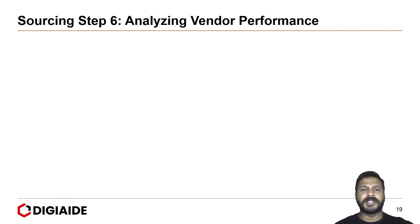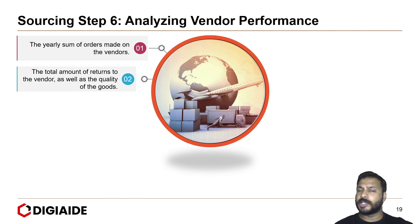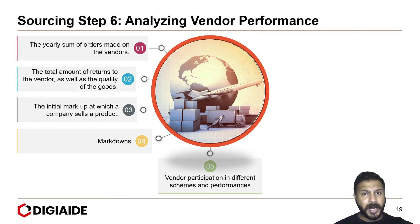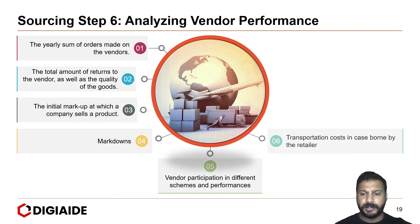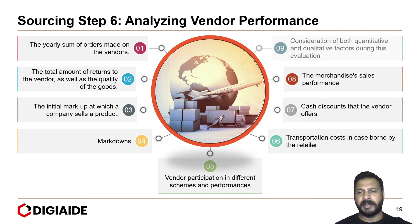Finally, step six is analyzing your vendor performance, based on several criteria: the yearly sum of orders made on the vendor, total amount of returns and quality of goods, the initial markup at which the company sells a product, markdowns, vendor participation in different schemes and performance, transportation costs borne by the retailer, cash discounts offered by the vendor, merchandise sales performance, and consideration of both quantitative and qualitative factors during this evaluation.